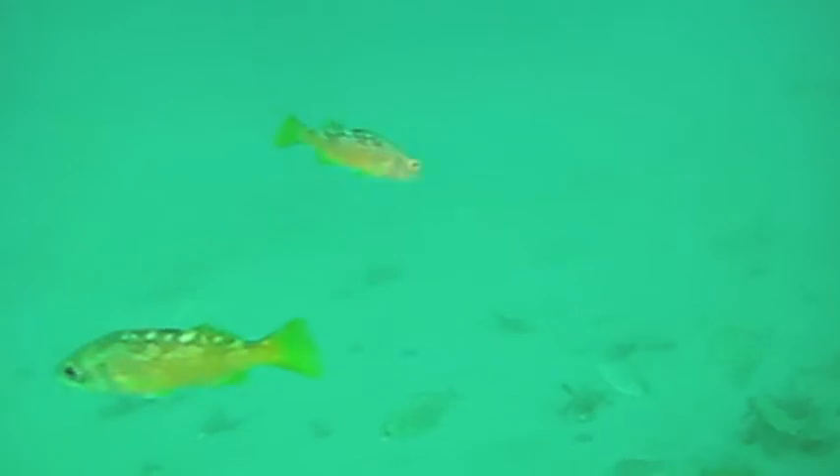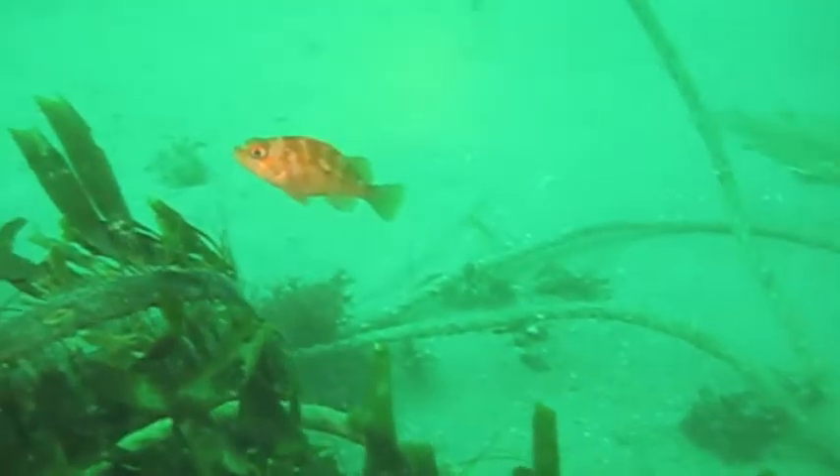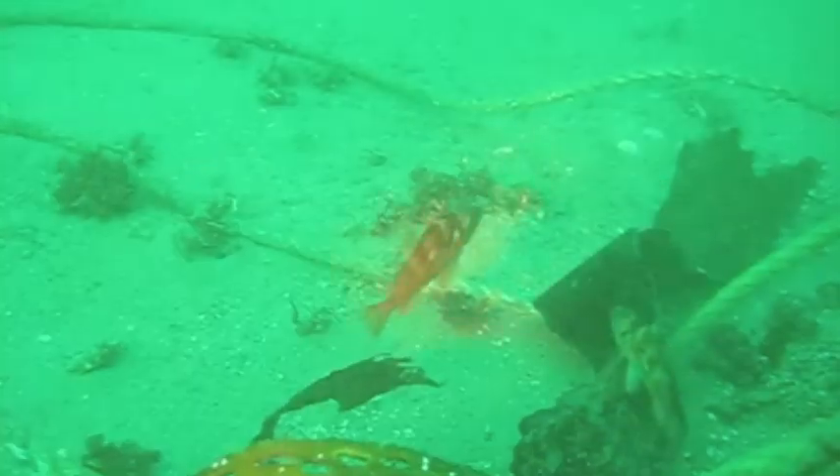The Fish Reef Project is a solution-based project. There's so much fear out there about the environmental situation and very few solutions. We're turning empty sea floor into thriving marine ecosystems that are full of life, as you can see.